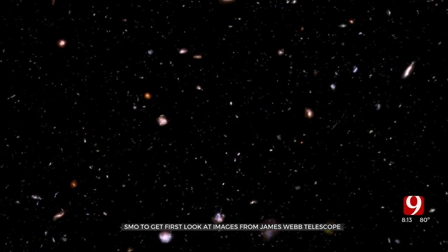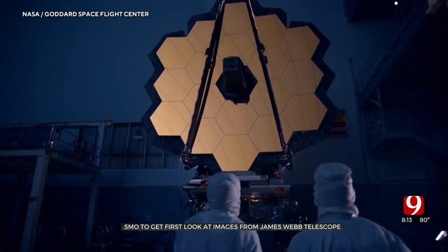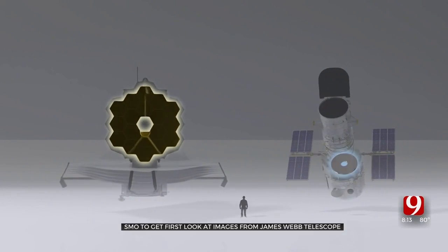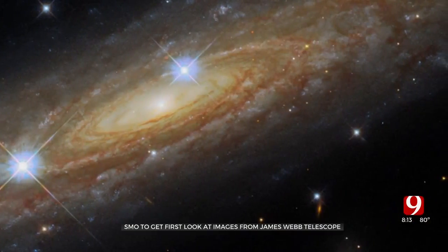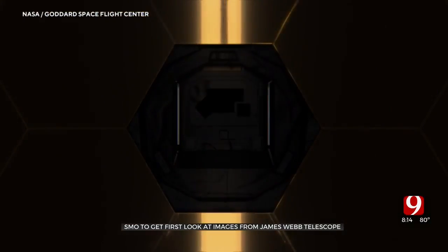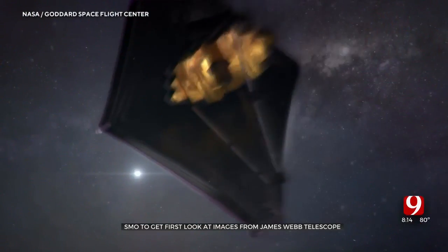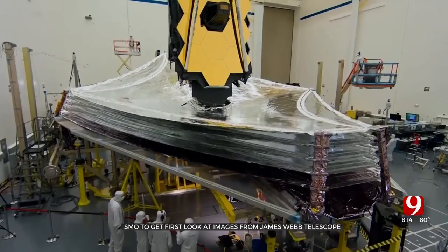What can people expect when they come and see these images? The great thing is you can see the images on our website if you can't make it to the museum, but we will be celebrating all week long starting on Tuesday going through Saturday. We want you to not only see the images, but hopefully understand a little bit about them by doing activities, because we love being a hands-on museum. We're going to filter light with red and blue filters, use infrared cameras, and make nebula-inspired art — a lot to help you look at those images and understand them a little bit more.